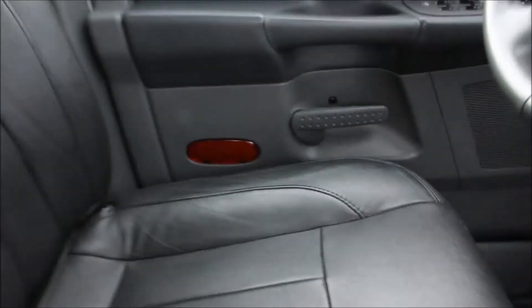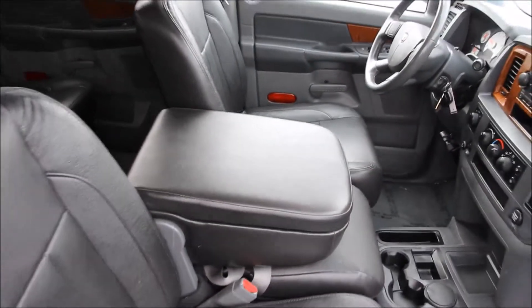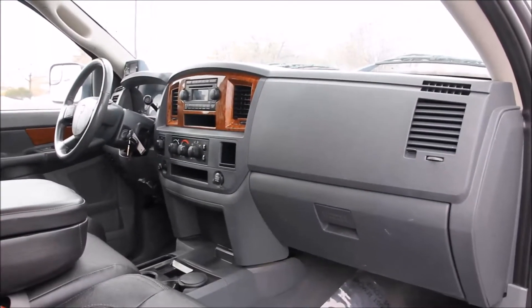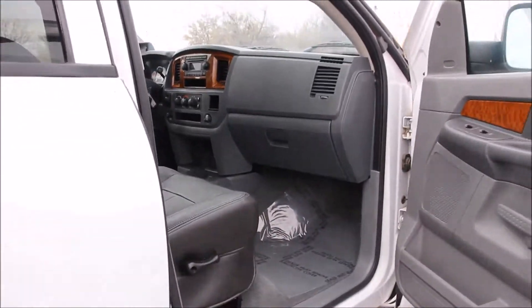The tires on the truck are in great shape with a long tread life left on them. This is your chance to purchase this very well kept Dodge Ram 2500 HD Mega Cab 4x4. The truck was looked after, we got it at a great price, and it is available for sale at any time.